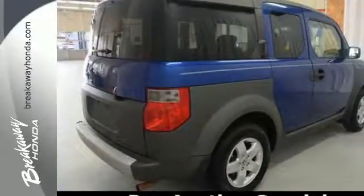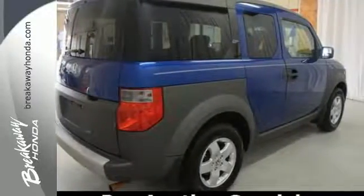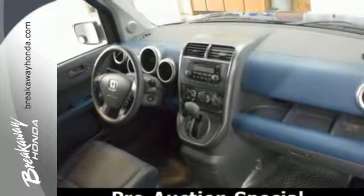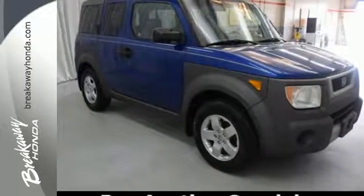There's nothing else like the Element. Its way cool design, unmatched versatility, spacious interior, and blend of eco-friendly features and materials make this Element an excellent choice.